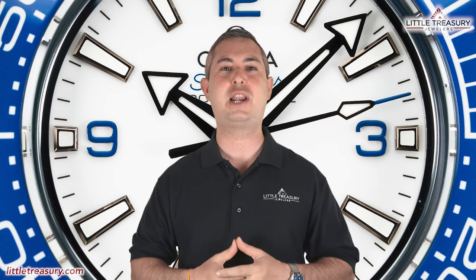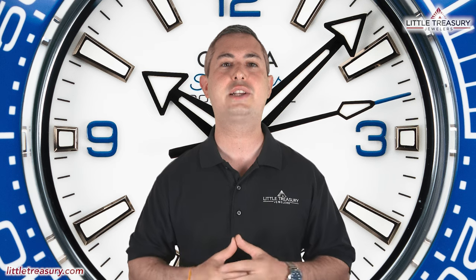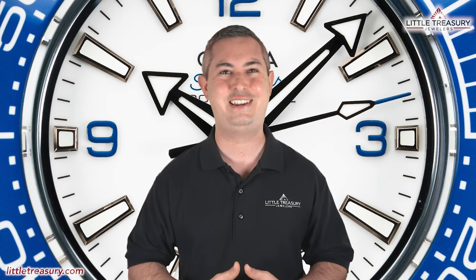I'm from Little Treasury Jewelers, located in Gambrills, Maryland — it's where you go when you're in the know. As always, the watches I review are for sale and can be purchased, so please see the description below to contact us. If you're just joining us, I'll go over the watch's detailed measurements and features, and then I'll offer my personal opinion at the end.